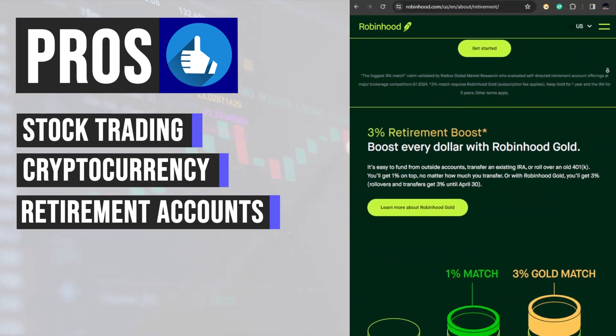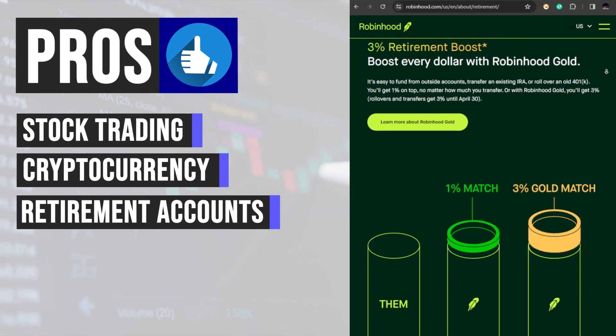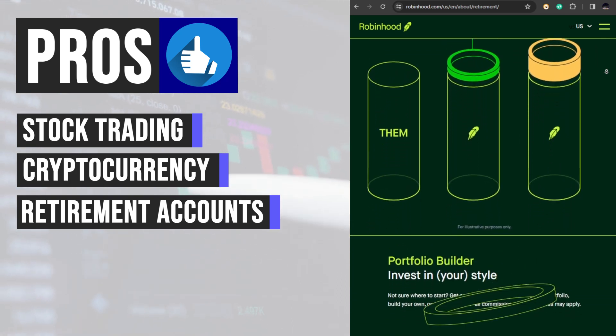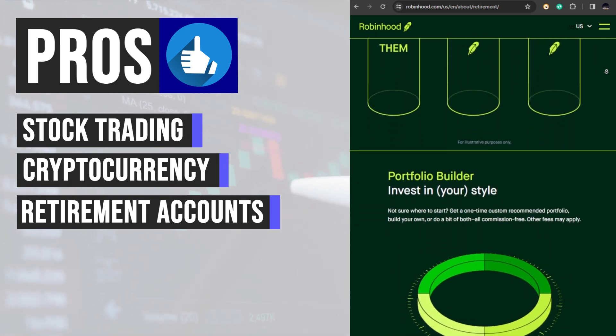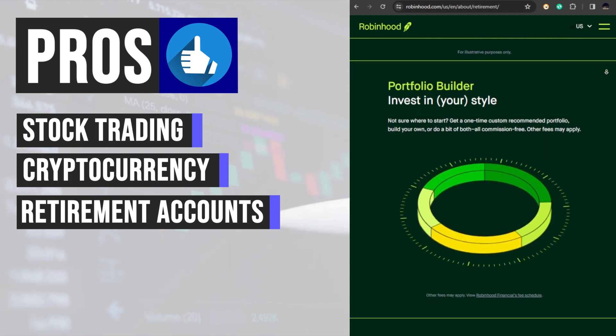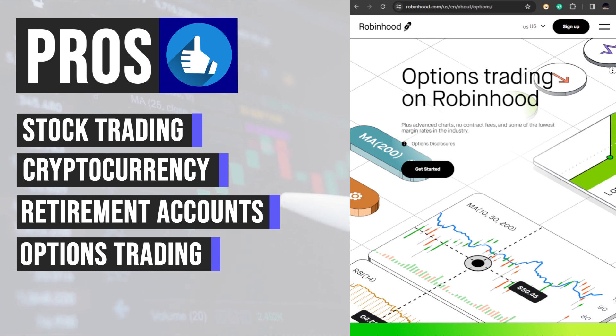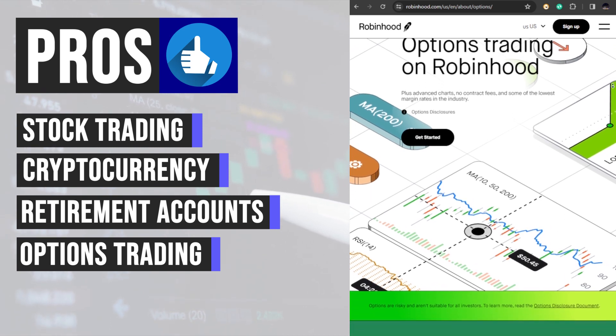Robinhood's offering of individual retirement accounts provides users with a convenient way to save for retirement while enjoying low minimum deposits and no account maintenance fees. This feature caters to long-term investors looking to build wealth for their future.